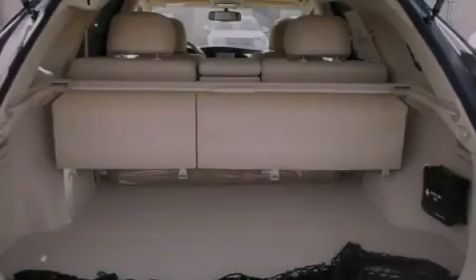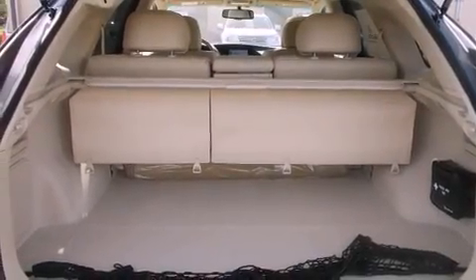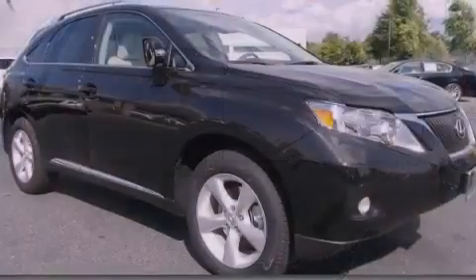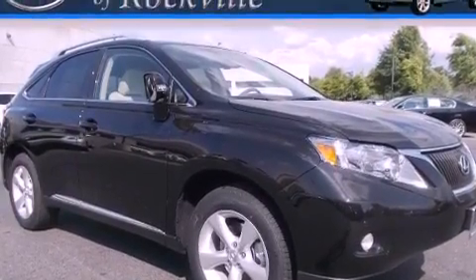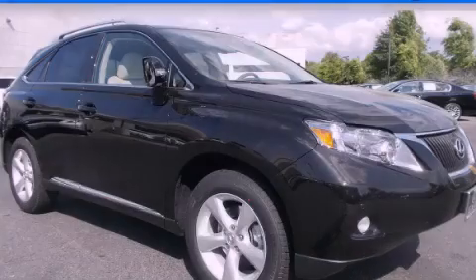This feature uses sensors located in the front and rear of the vehicle to indicate just how close you are to another vehicle or object, so you can back up and park worry-free. Call or visit us right now and arrange your test drive today.